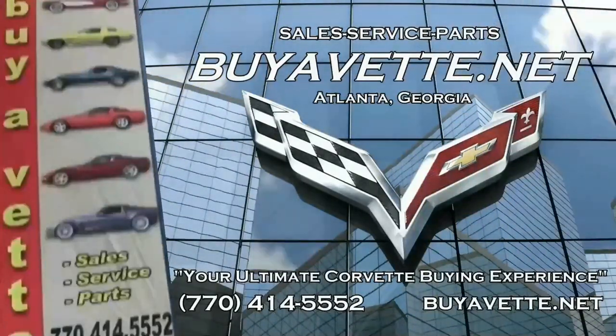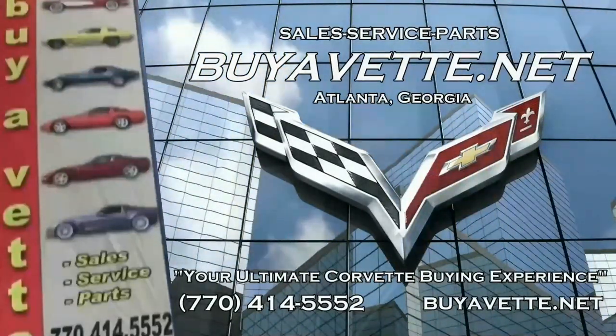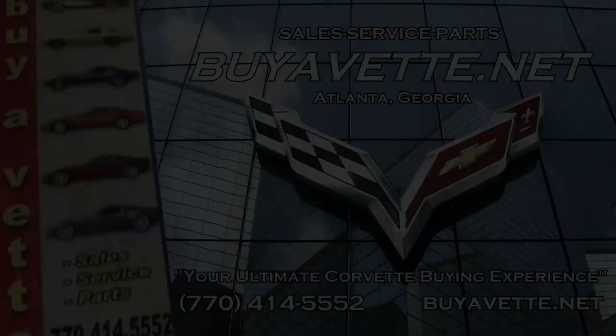Buying online is something you can do with ease and confidence. Buyavet.net — we hope to be your ultimate Corvette buying experience. See you real soon.